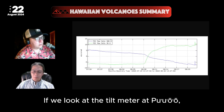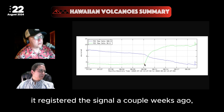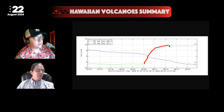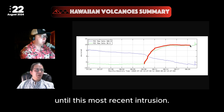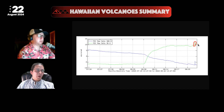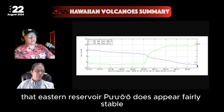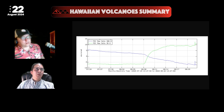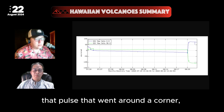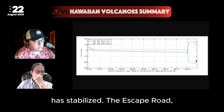Looking at the tilt meter at Puo'o, it registered a signal a couple of weeks ago, first showing the onset of inflation from the west, and has since stabilized — until this most recent intrusion we saw in the last couple of days. Otherwise, the eastern reservoir at Puo'o appears fairly stable, and perhaps that pulse that went around the corner has stabilized.